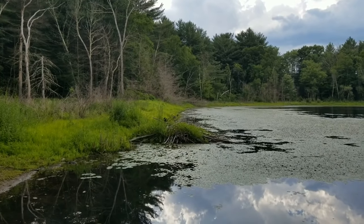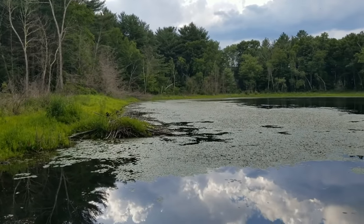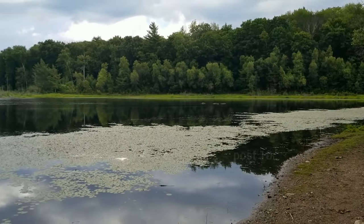Here's a smaller beaver lodge on the other side. Only a few probably live in here. Haven't seen any beavers around today — they're most active at night.